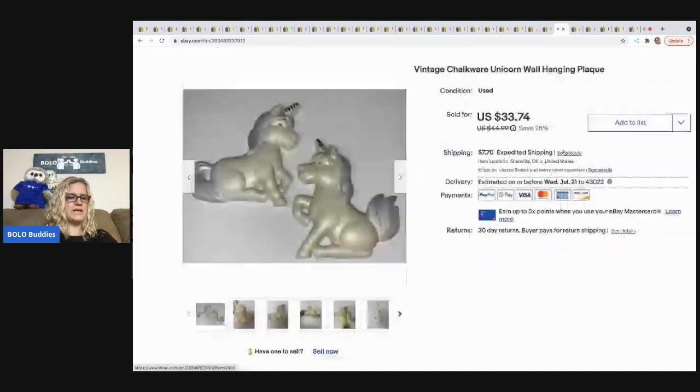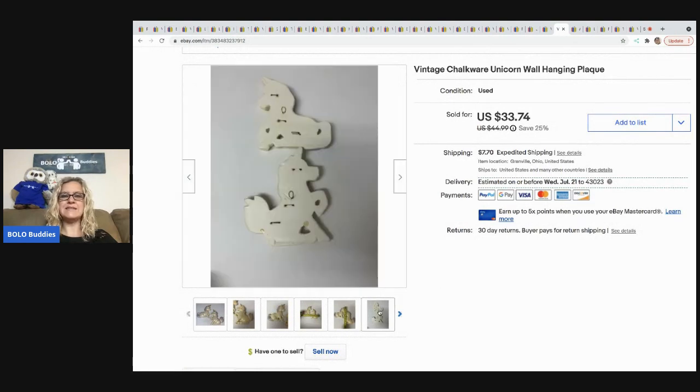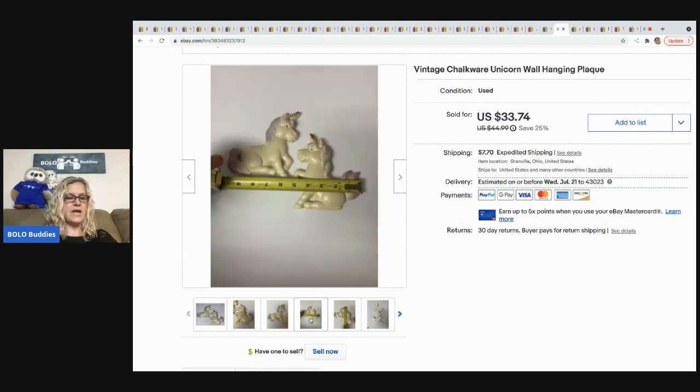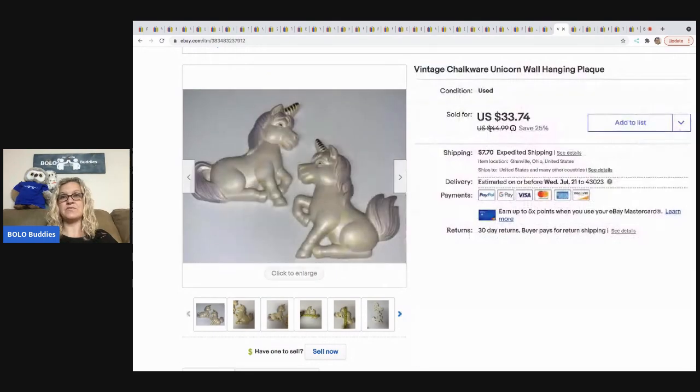The next item I sold is these unicorn chalkware plaque hangings. They took longer than expected to sell but did okay. I picked them up for a couple bucks at a garage sale and they sold for $28 best offer, all in for $36.50.